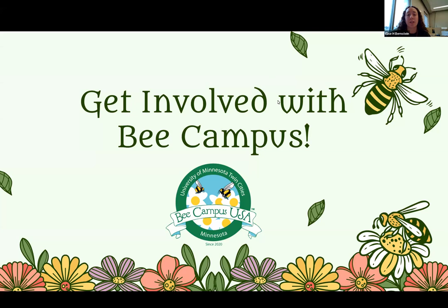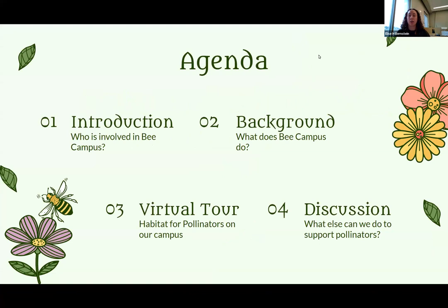Thanks everybody for joining us today. We're going to talk about what B Campus is, who we are currently that are involved with the B Campus committee, a little bit about what's going on on campus related to the work that we do, and then how you all can get involved and any sort of visions you have for making our Twin Cities Campus a better place for pollinators. Our agenda today includes introducing ourselves, going through everything B Campus is doing, a virtual tour of pollinator habitat on campus, and a group discussion about actions we can take to better support pollinators.